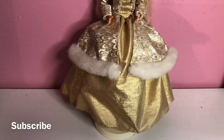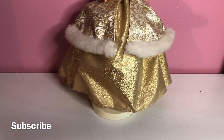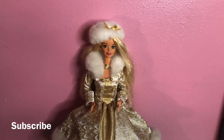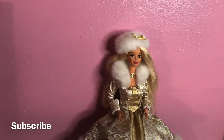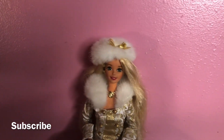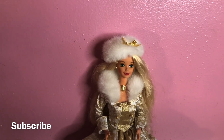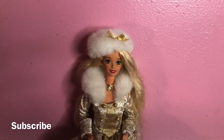Wow, check her out — this is really nice. Once again, this is Blonde Winter Fantasy, and she came out in 1995 for collectors. This was definitely a bonus to add to my collection. I saw her when she first came out and I knew I had to have her, and here she is.